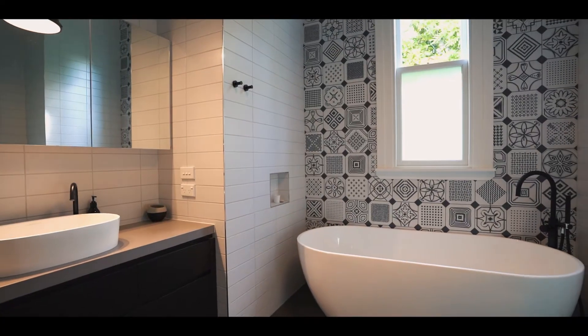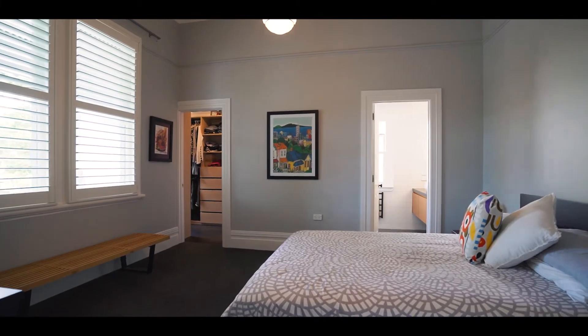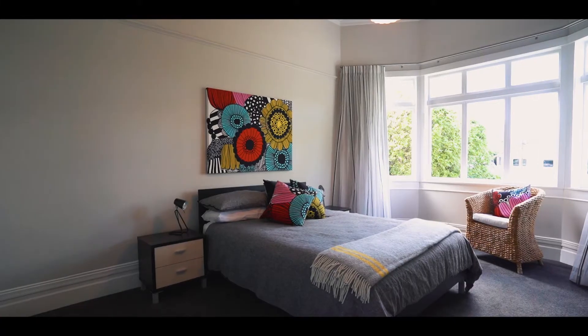This is the listing in Epsom you cannot miss. This is the one you must come and have a look at, and I look forward to meeting you here at the open homes.